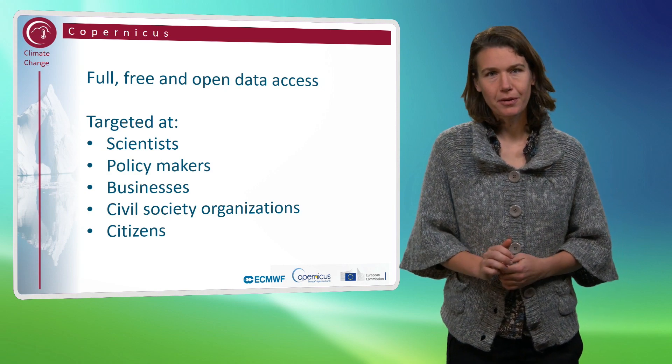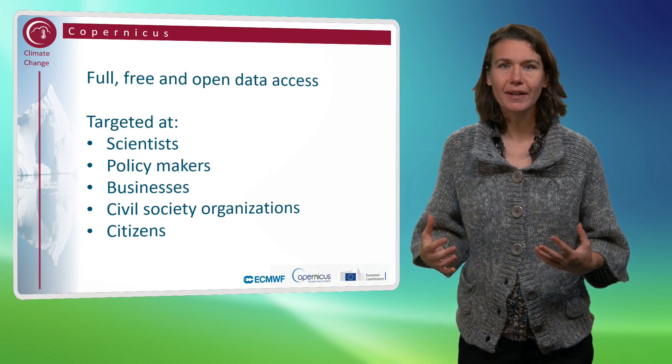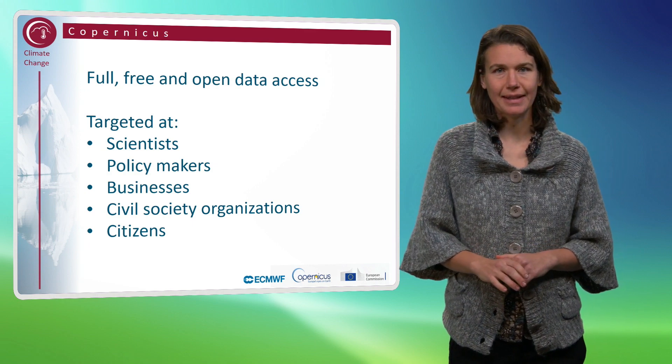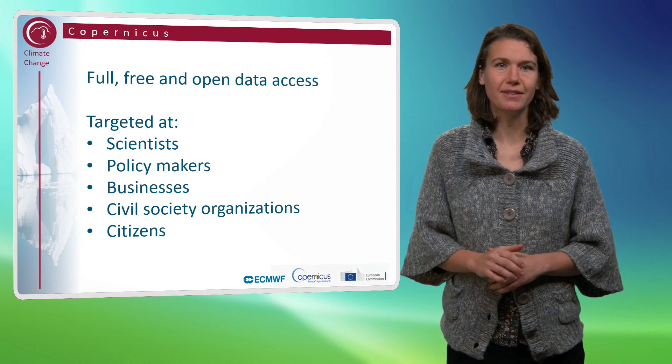The Copernicus program is also very much targeted at businesses. By making all the data freely and openly accessible, companies can build their own, what we call downstream developments on Copernicus data. This will generate new employment and business opportunities throughout.